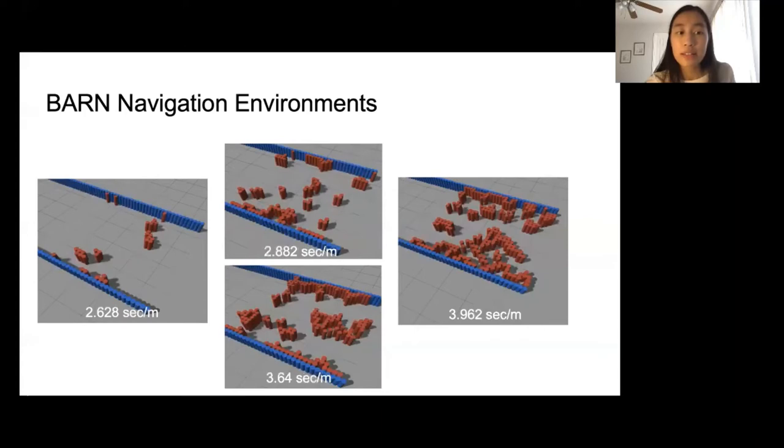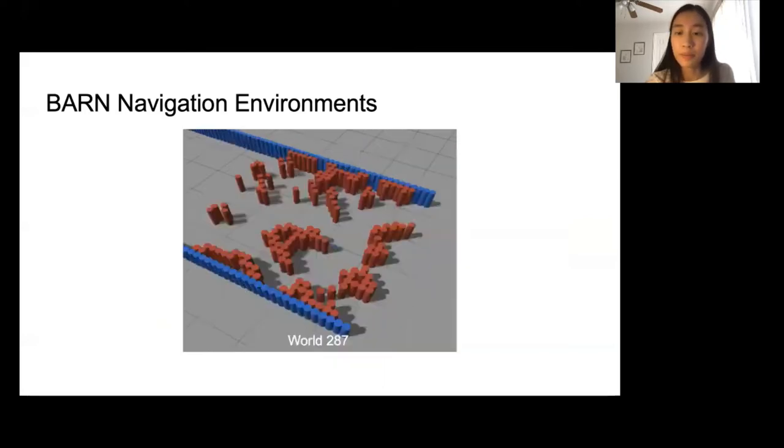We quantify those difficulty levels using the time it takes two standard planners to traverse them, and we divide the traversal times by the length of each path so that they are compared based on difficulty and not path length. I want to note that some navigation environments in this dataset are beyond the capabilities of some commonly used planners. For example, about 80% of our trials in this environment failed to reach the goal. However, environments such as this are still relevant because they may be similar to the highly cluttered environments encountered in search and rescue robotics.